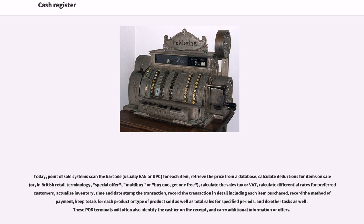calculate differential rates for preferred customers, actualize inventory, time and date stamp the transaction, record the transaction in detail including each item purchased, record the method of payment, keep totals for each product or type of product sold as well as total sales for specified periods, and do other tasks as well. These POS terminals will often also identify the cashier on the receipt and carry additional information or offers.